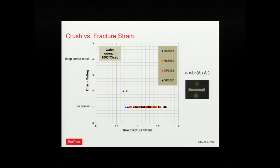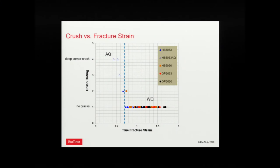What we think is a better measure is fracture strain. For water-quenched material, as we decrease the fracture strain to about 0.7, that seems to be a critical value for our profile, and then we start to get cracking. Adding the air-quenched results, the fracture strain drops and crush rating gets worse. So we think fracture strain is a pretty good predictor.